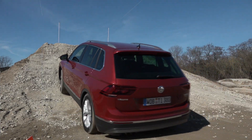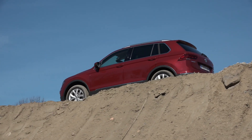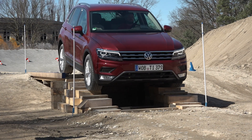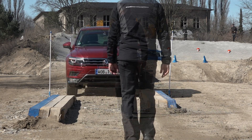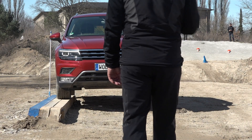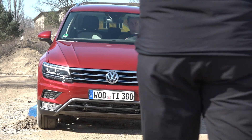Volkswagen offers an off-road package for the Tiguan that includes not just visual but also practical features. While the Tiguan is not primarily intended for off-road use, it performs very respectably thanks to its 20 centimeter ground clearance and 25 degree front approach angle — very convincing features, especially when combined with the optional all-wheel drive 4Motion.